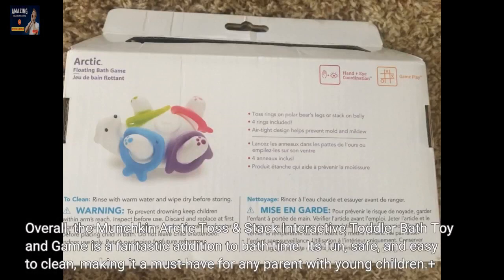Overall, the Munchkin Arctic Toss and Stack interactive toddler bath toy and game is a fantastic addition to bath time. It's fun, safe, and easy to clean, making it a must-have for any parent with young children.